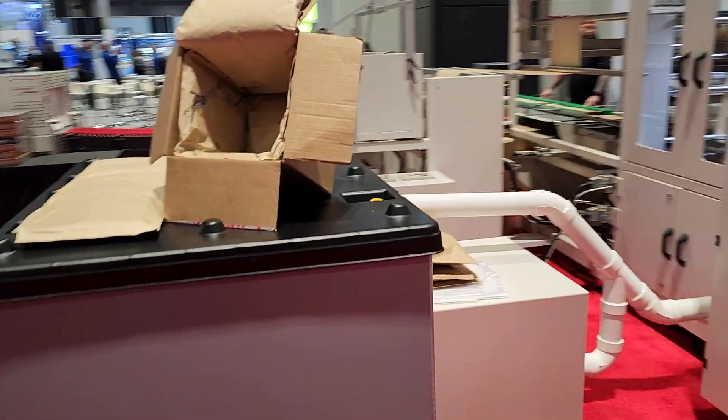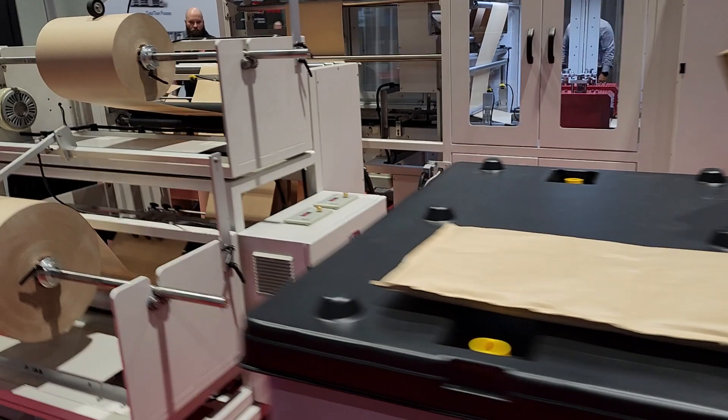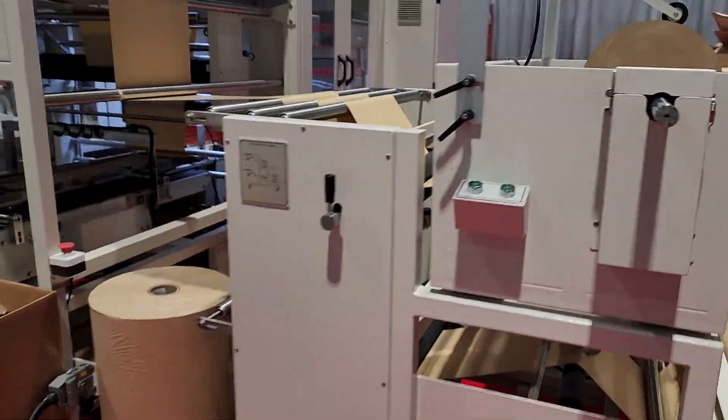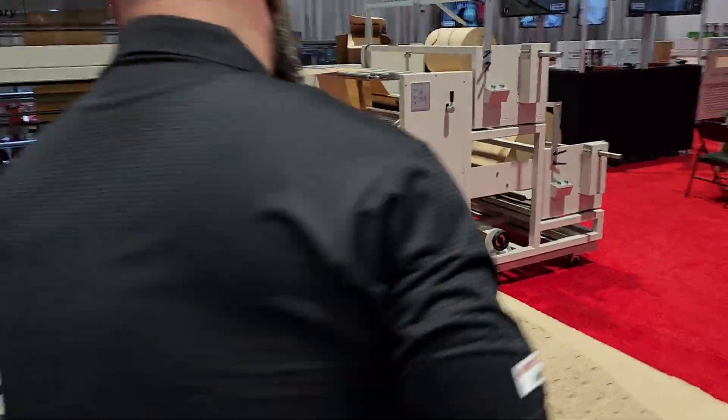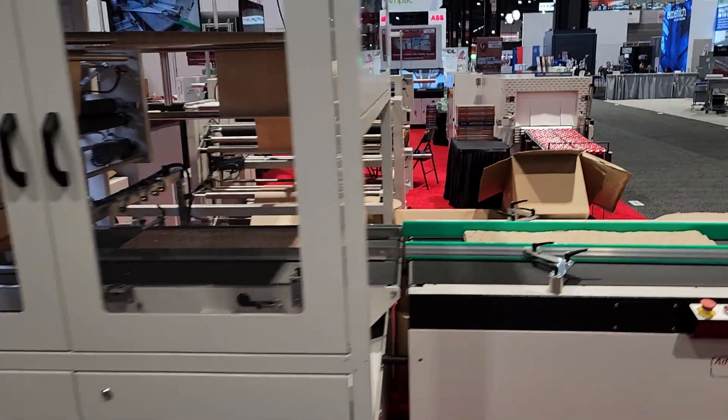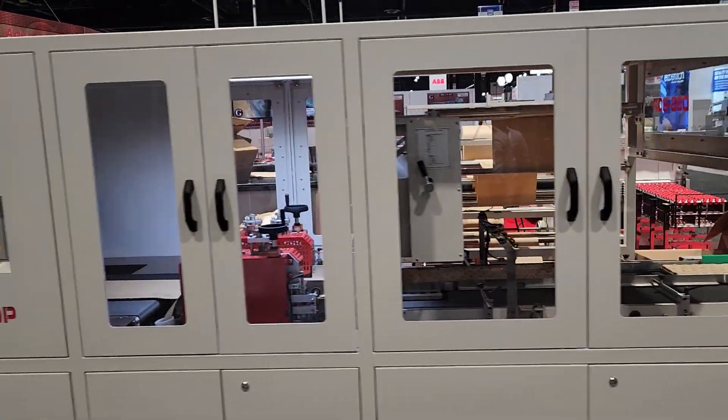Then we have our dual side sealer for paper, making cold chain installation panels.